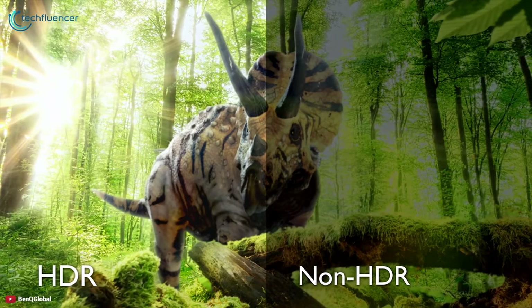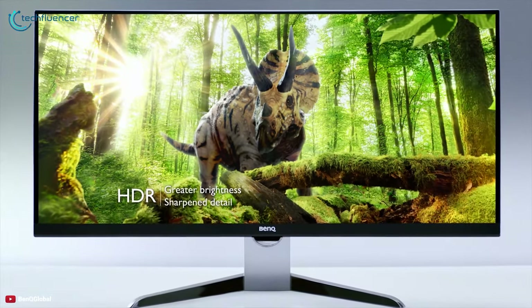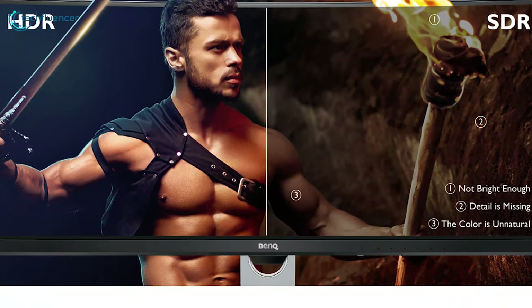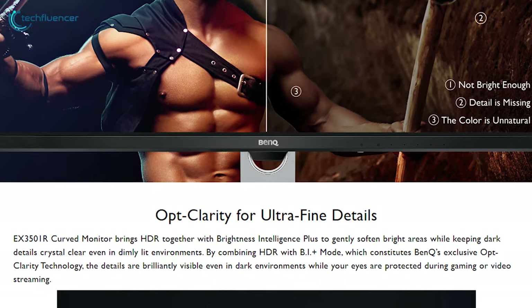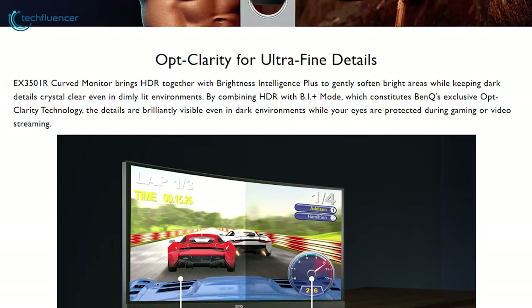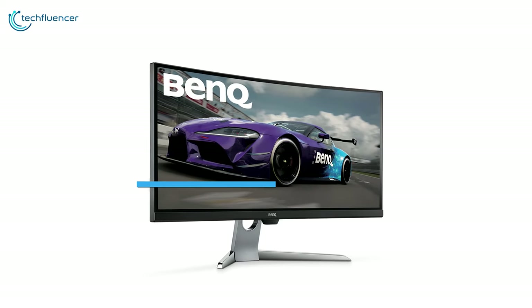The EX3501R offers enhanced brightness and contrast while bringing incredible details and vivacity to HDR video content. By combining HDR with B.I.+ mode, which constitutes BenQ's exclusive optical clarity technology, the details are brilliantly visible even in dark environments while your eyes are protected during gaming or video streaming.